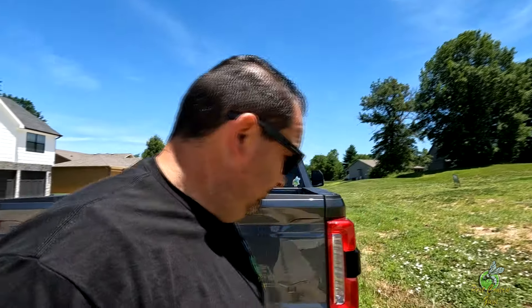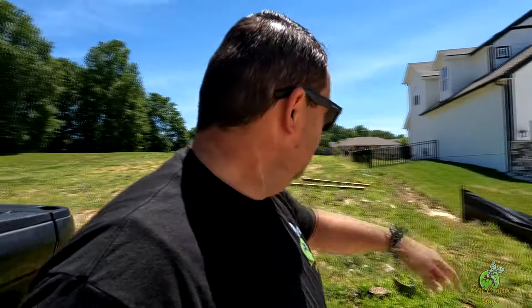Two very boring minutes later. Alright, so I got here to the house, just waiting on Jason to show up. Here's our house and we've got empty lots next door. So I'm going to guess before we start that it's voles, just because moles like more established yards. But I don't know - they could be coming from the other direction. As soon as Jason gets here, we'll take a look.